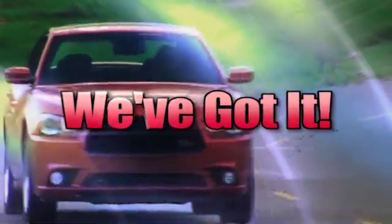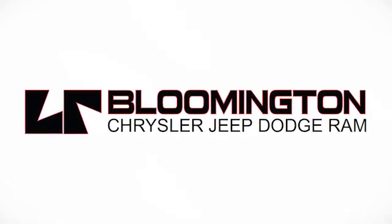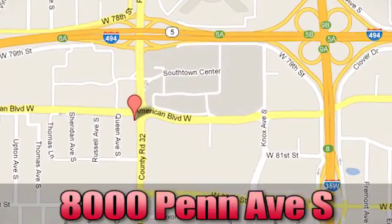Whatever you're looking for, come into Chrysler, Jeep and Dodge. Come see us today at 8000 Penn Avenue South in Bloomington, Minnesota.